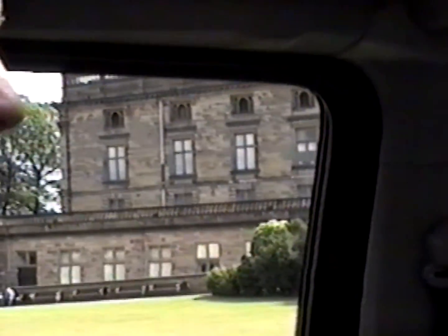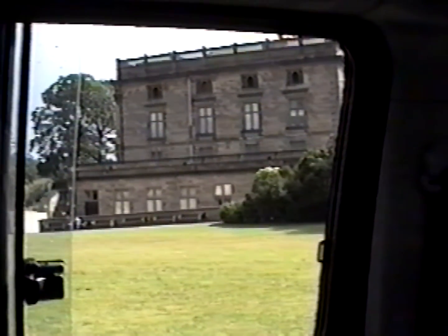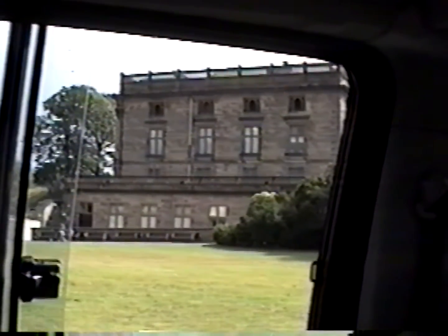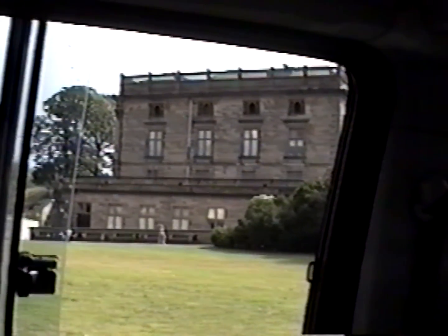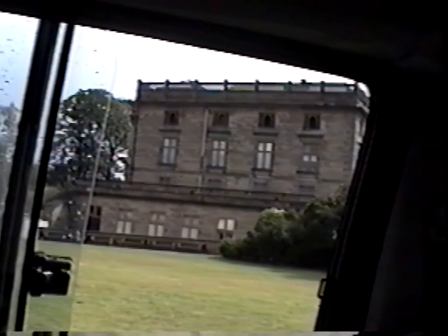200 years later, in 1642, Charles I started the English Civil War here. He raised his standard on Standard Hill, which is at the back, very close to where we got on the bus, to summon his royalist troops to start the Civil War. The English Civil War was basically the struggle between Parliament and the King as to who should rule the country. There were the Roundheads, or Parliamentarians, led by Oliver Cromwell, and the Royalists, or Cavaliers, led by King Charles I.